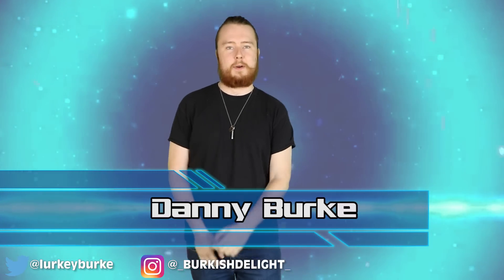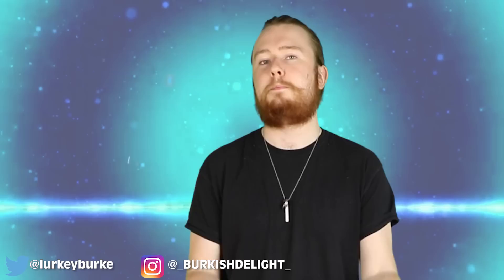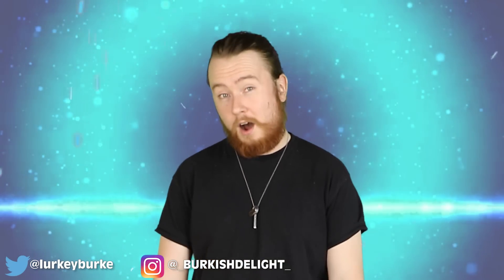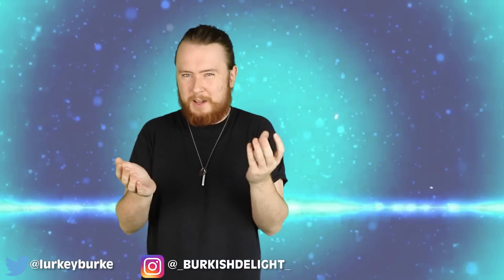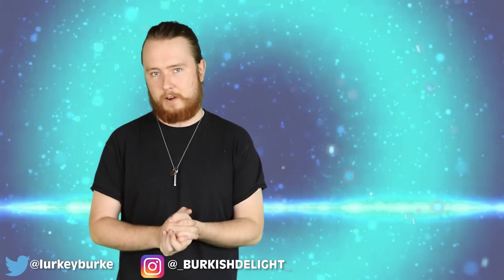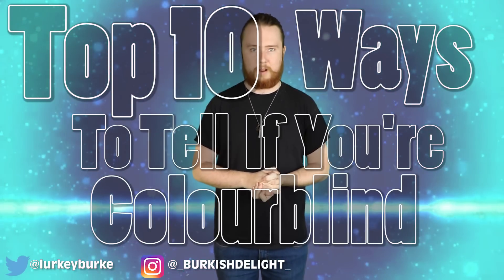Welcome back to the channel everyone, I'm Danny Burke. If you can see me right now, you're probably not blind. But statistically speaking, about 4-5% of you are colour blind, meaning you can't see certain colours or shades of colours. However, some of you might not even know that you are in fact colour blind. Well, there are tests to find out — let's take a look at them right now with the top 10 ways to tell if you're colour blind.